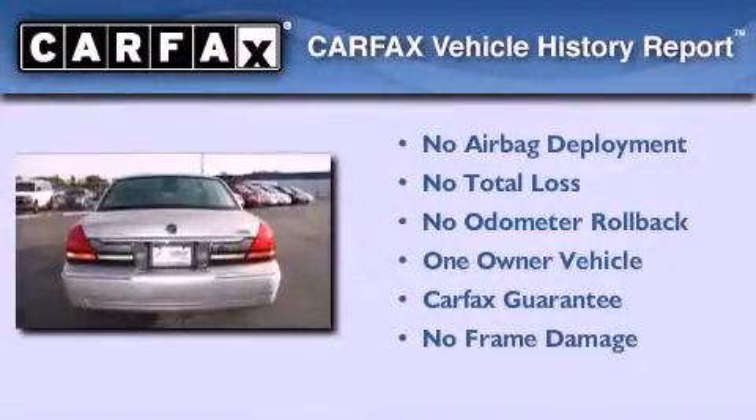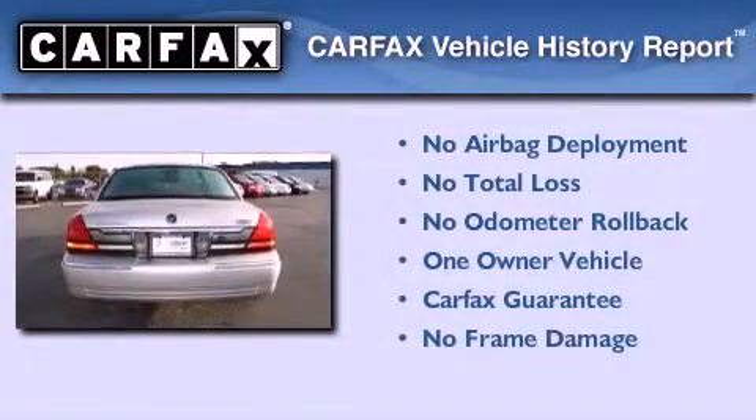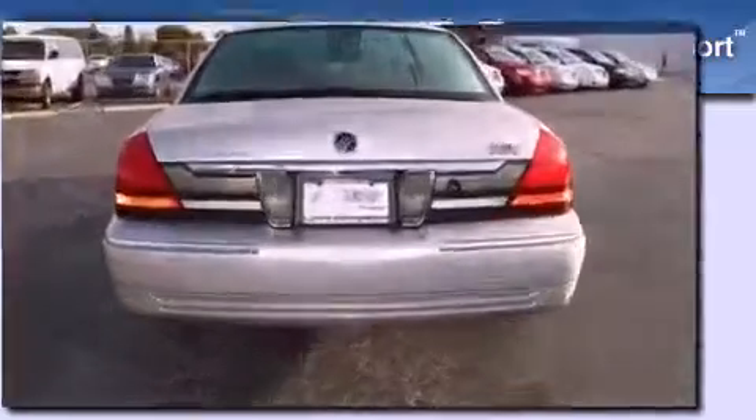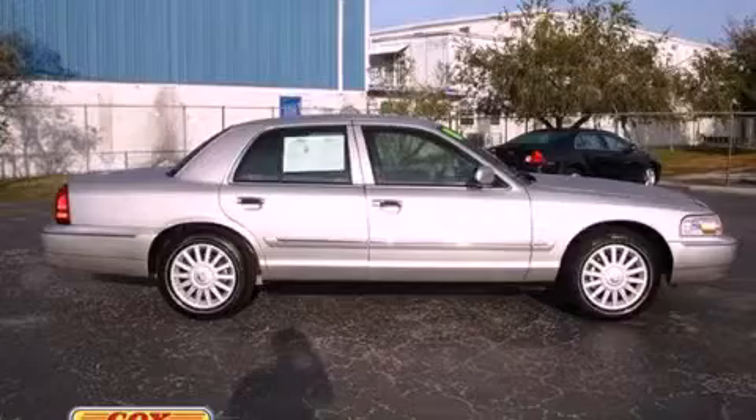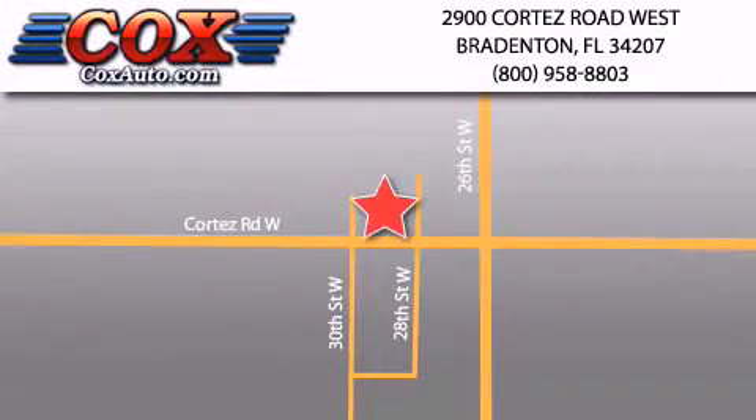This Mercury has had only one owner, and it qualifies for the Carfax buy-back guarantee. Stop by today and test drive this vehicle for yourself. Be sure to take advantage of our first-year complimentary basic maintenance on every pre-owned vehicle purchased from Cox Automotive.